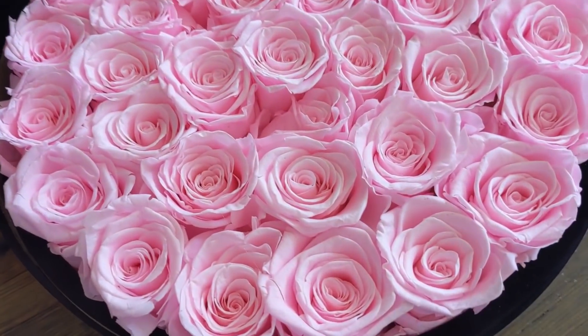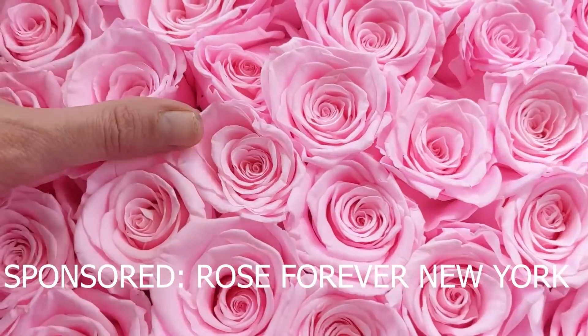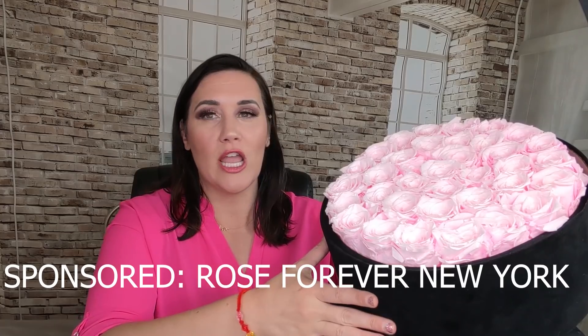Let's dive into some of the things I'm getting rid of and some of the things I'm keeping. The first thing for my apartment makeover that I'm adding to my kitchen, my bedroom, and my living room - yes, three places - is Rose Forever New York. Thank you Rose Forever New York for sponsoring today's video and you can get a discount code in the description link below.